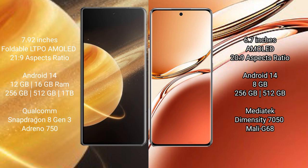Oppo F27 Pro Plus comes with 8GB RAM and 256GB or 512GB internal storage. It is powered by the MediaTek Dimensity 7050 processor with a Mali-G68 GPU.